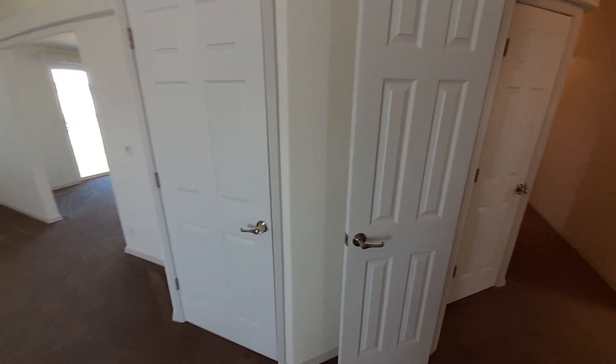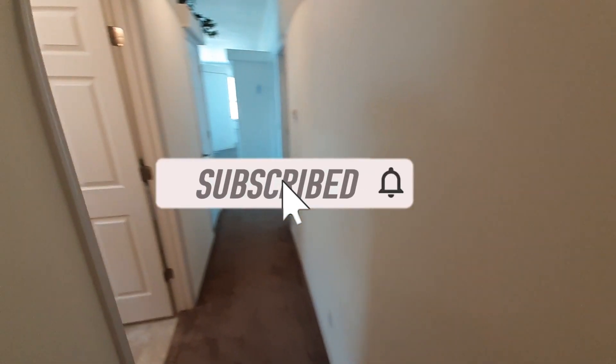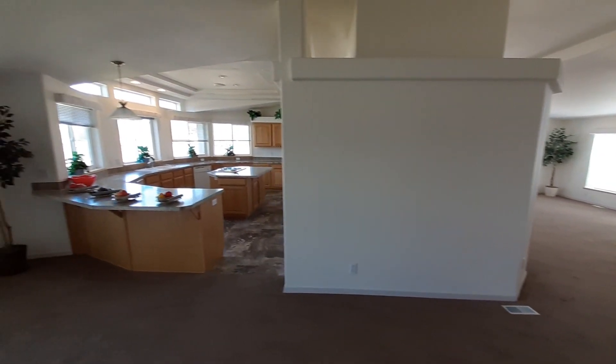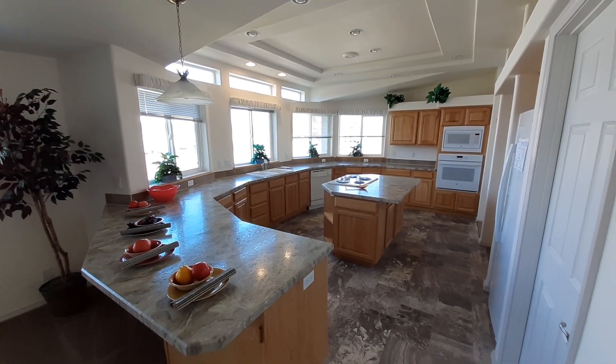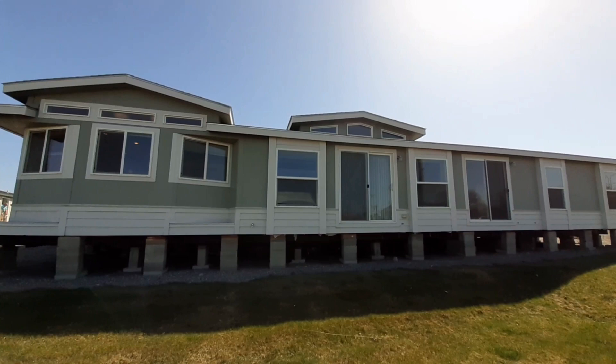So if you like what you've seen, if you like this home, hit that like button, hit that subscribe button, hit the notification bell, and don't forget to leave a comment below — let me know what you like, what you don't like. Once again, this is Nate with Nate's Manufactured Home Tours. Hope you guys have had a really good, blessed day, and we will see you in the next one. Thanks a lot, bye.